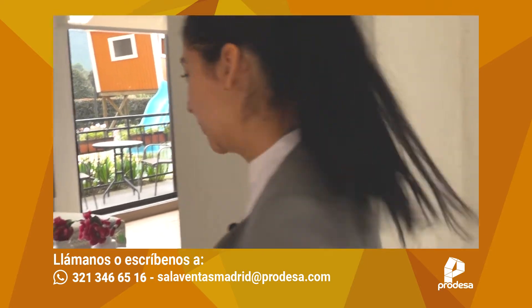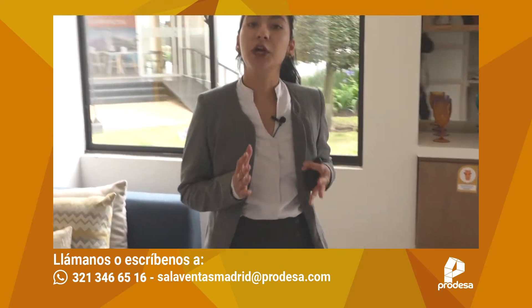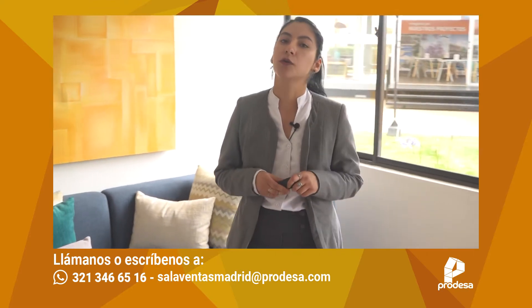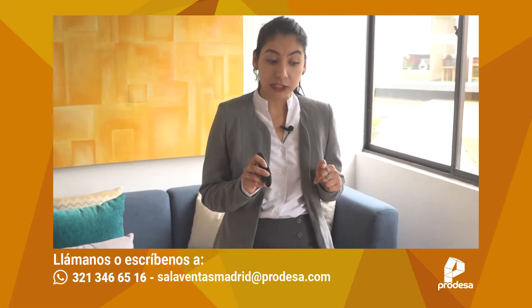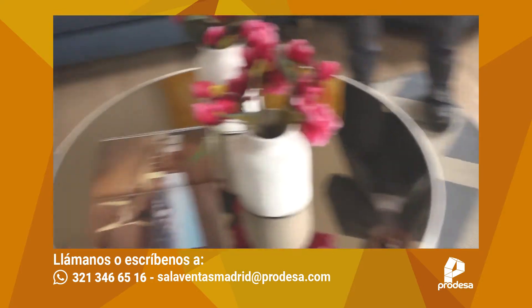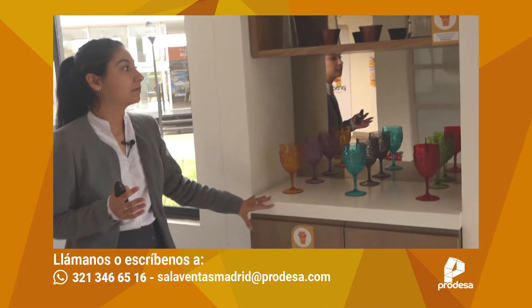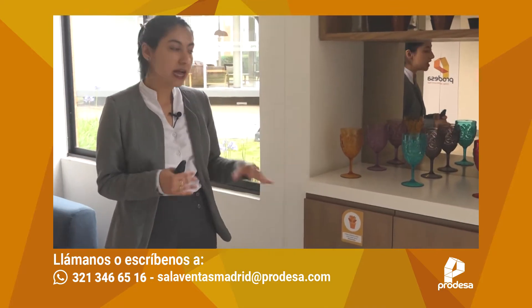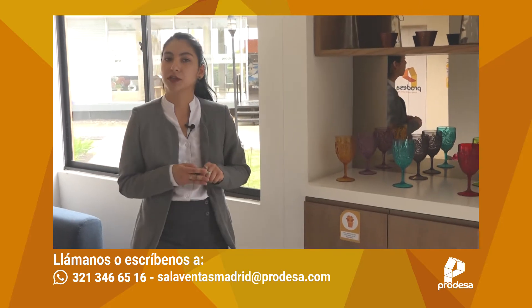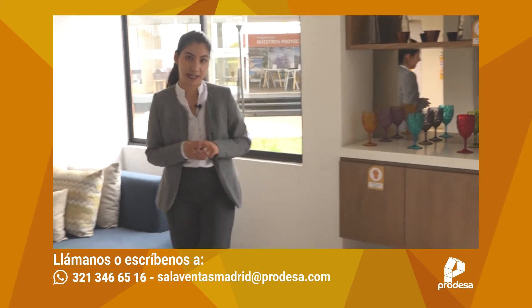Bienvenidos y bienvenidas a su nuevo hogar. ¿Con qué nos vamos a encontrar? Altura aproximada de 2.35 metros. El piso es baldosa tipo madera. Las paredes se entregan totalmente en blanco. Este espacio de acá es también flexible; muchos propietarios nos indican que sería interesante poner una chimenea, entonces ahí también está la opción.